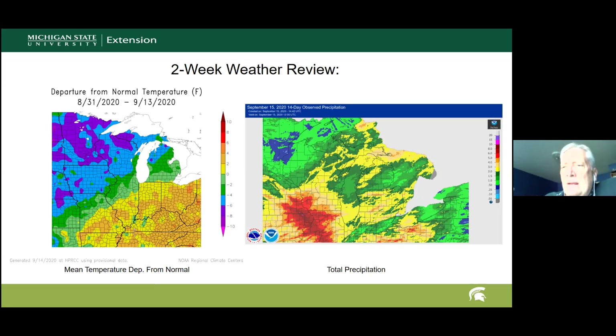Many other portions of the state that were unfavorably dry received significant rainfall. Dr. Andreessen had about three and a half inches at his house in Hazlitt over about a five-day period — the heaviest rain in quite a while. Northern parts of the state also picked up significant precipitation. All in all, it was a fairly wet period with a couple of exceptions, again with the southeastern corner being one of them.